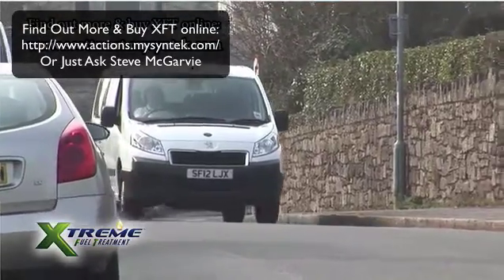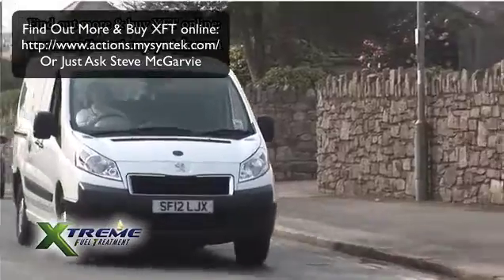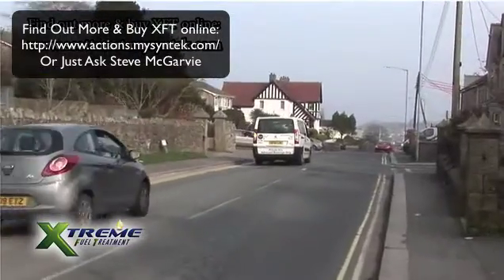First week, marginal — a little bit better, the performance seemed better, the car seemed smoother to drive. Second week we started seeing the difference in the economy, and it was a noticeable difference. By this stage I was already getting quite excited. Week three, we were getting about 10% better fuel economy.